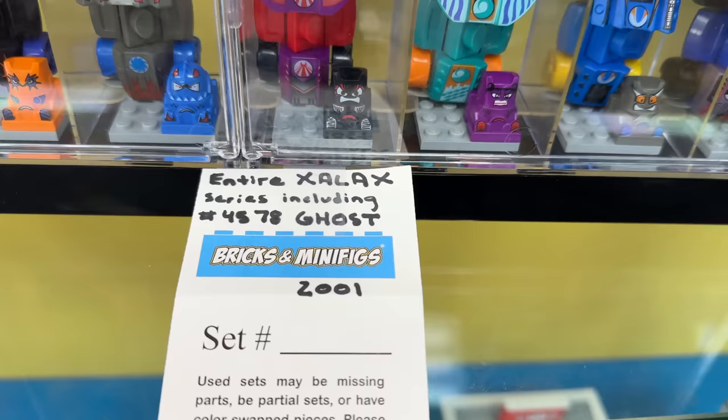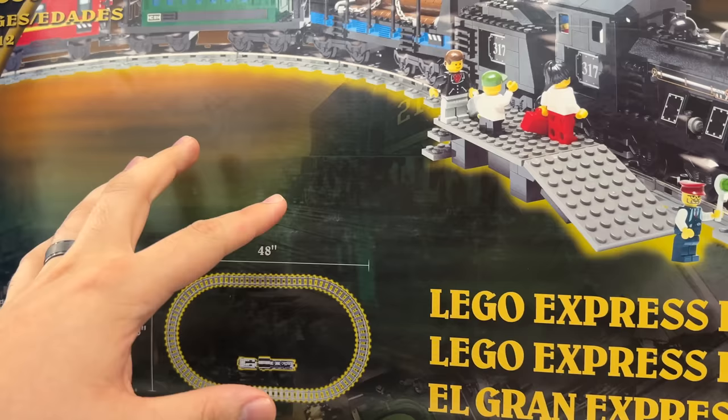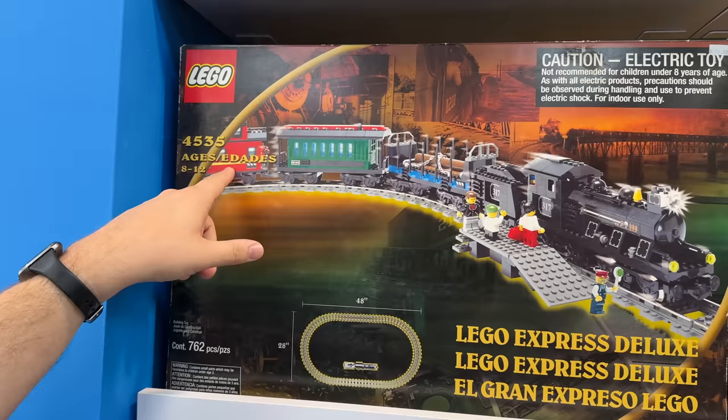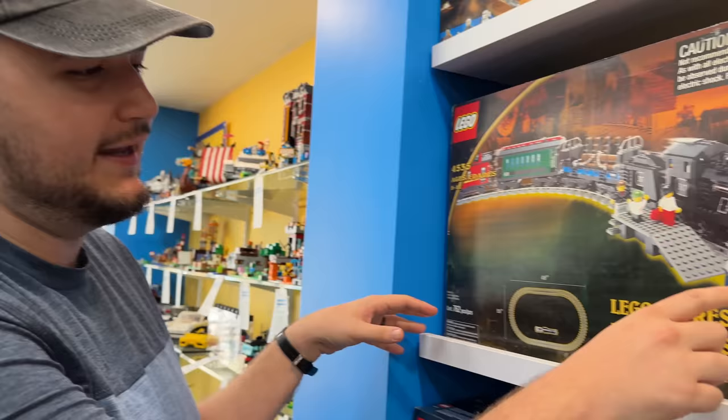There are a few sets here today that I'm really excited about. This is one of them - the Lego Express Deluxe. I kind of had this set as a kid. It's an interesting set because it came with all of these little sets inside it. You get this black train engine, log hopper, passenger cart, and the caboose. There was actually another one - like a tan hopper you could also get. This is back when they had metal tracks.